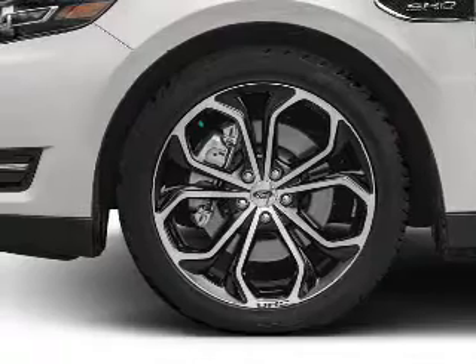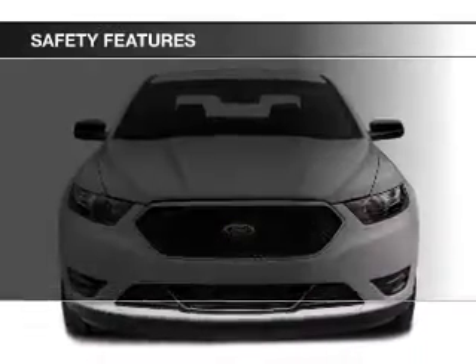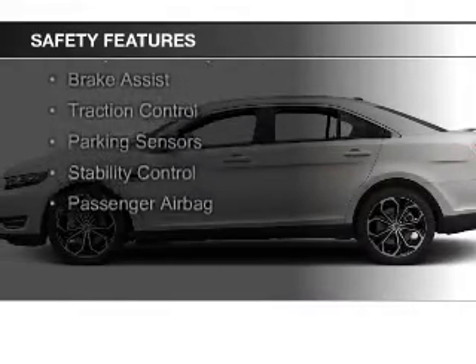Bluetooth connectivity. Safety was made a priority with these features: a backup camera, curtain head airbags, side airbags, rain-sensing wipers, and independent suspension.